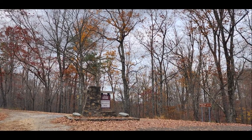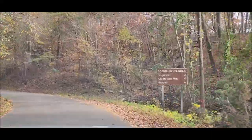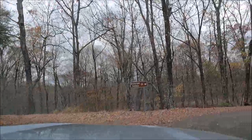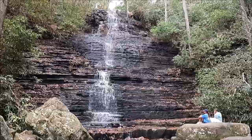Hey y'all, today we are still in Benton, Tennessee and we are at the Chillihowee Recreational Area. This is part of the Cherokee National Forest and we're coming in today to go hike to a beautiful 65-foot waterfall, Benton Falls.